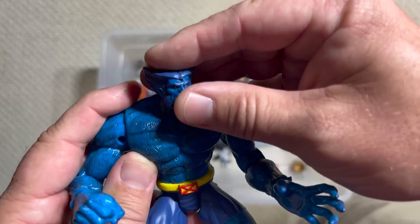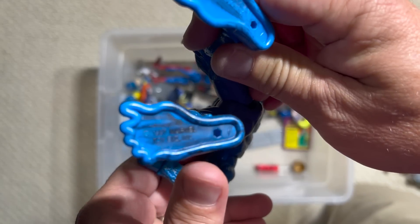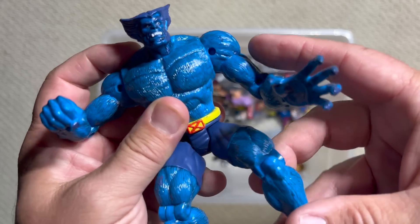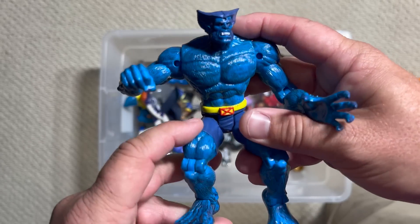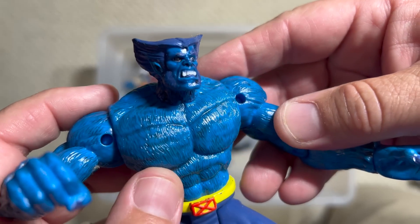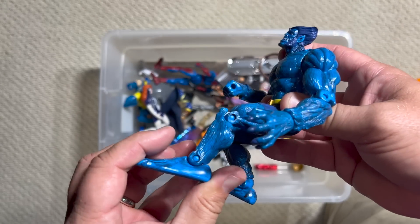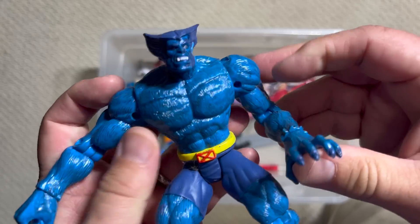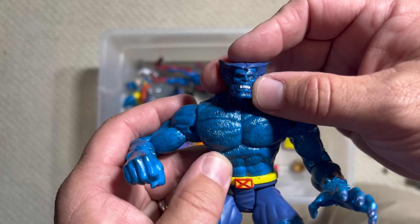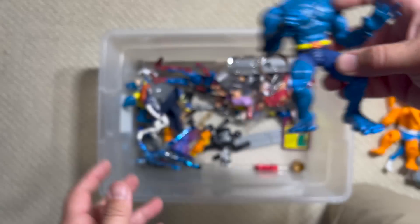Oh, look at this — look at how great this is! I think this was in that box set from '97. So it's a little bit newer than a lot of the early-to-mid 90s ones. Beast — good grief, this is almost as good as any Beast we've gotten in Marvel Legends. Look at that head sculpt — huge feet, big hands. I do think they reused a lot of this sculpt for the human Beast that was in the box set. Man, that's a great Beast figure.